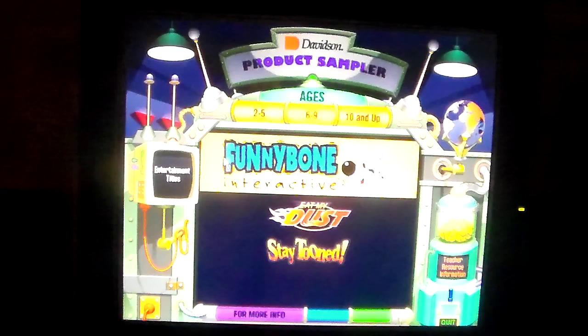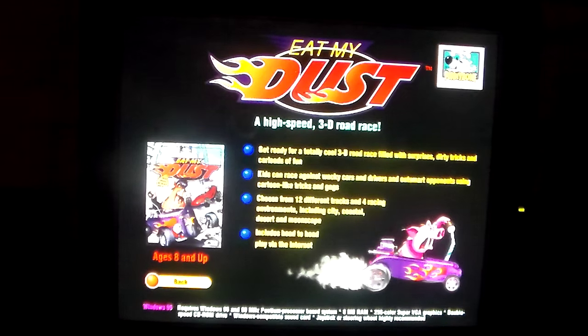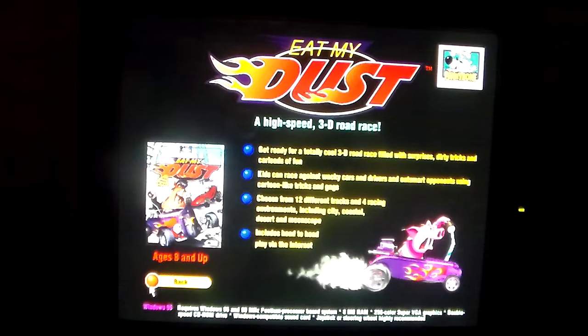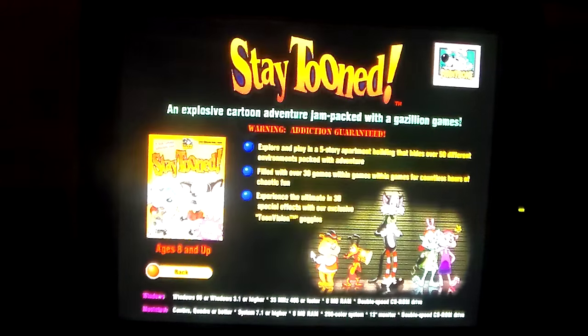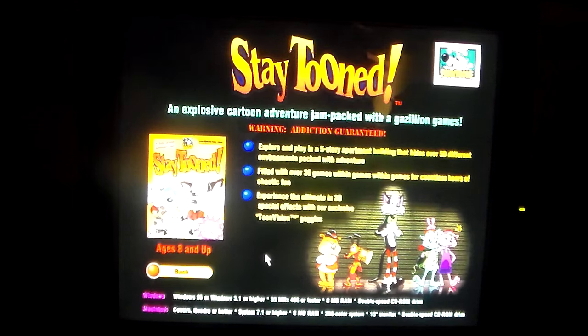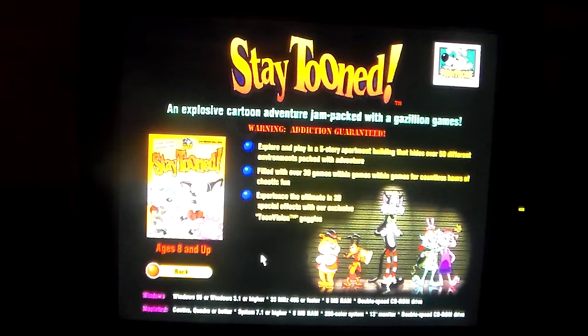The Funny Bone Interactive. Eat My Dust — a high-speed 3D road race. I'm not going to bother reading the highlights. Ages 8 and up. Stay Tuned — an explosive cartoon adventure jam-packed with a gazillion games. Warning: addiction guaranteed. Ages 8 and up.